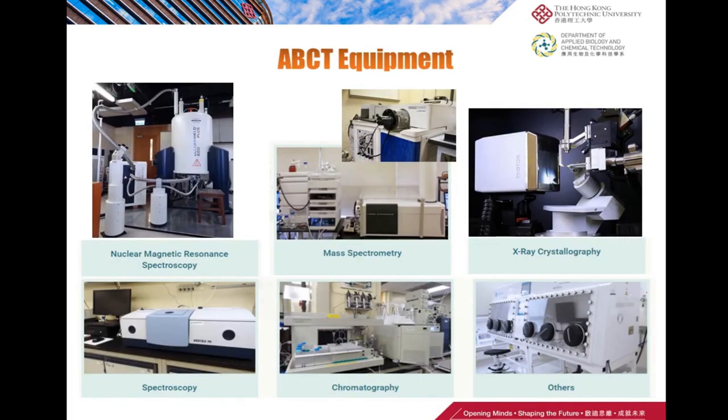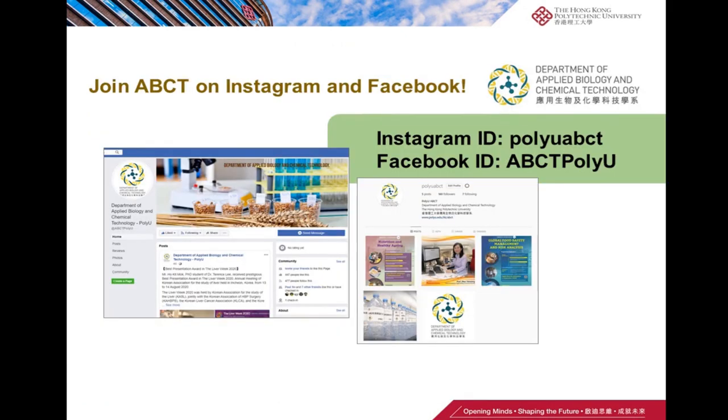We also have the most advanced equipment for different researchers in our department. If you are interested in our department or any of our programs, please feel free to follow our Instagram and Facebook.